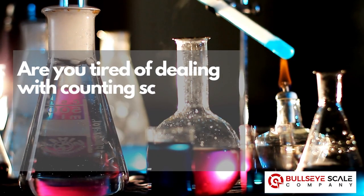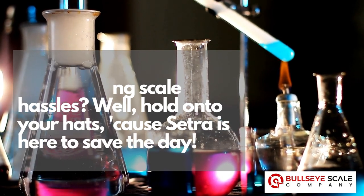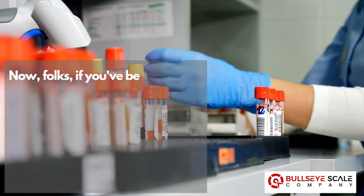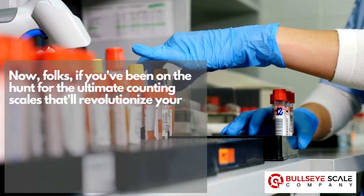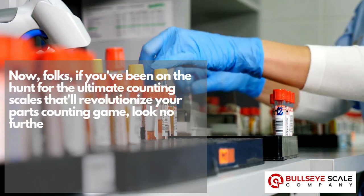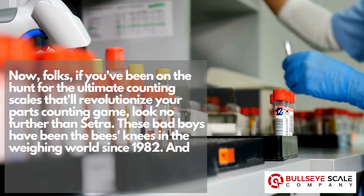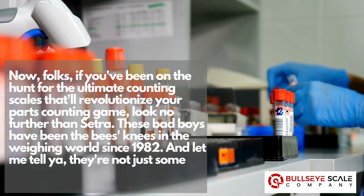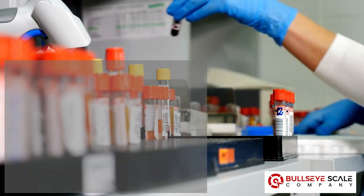Are you tired of dealing with Counting Scale hassles? Hold on to your hats, because Cetra is here to save the day. If you've been on the hunt for the ultimate Counting Scales that'll revolutionize your parts counting game, look no further than Cetra. These bad boys have been the bee's knees in the weighing world since 1982, and they're not just some run-of-the-mill scales — they're the king of Counting Scales.